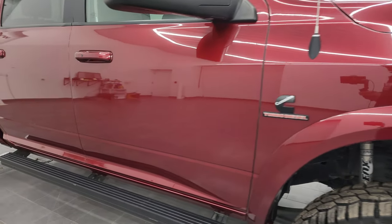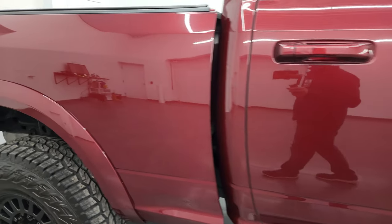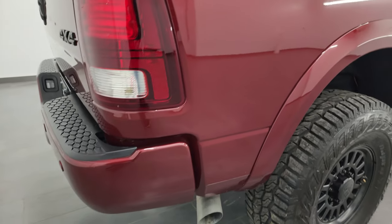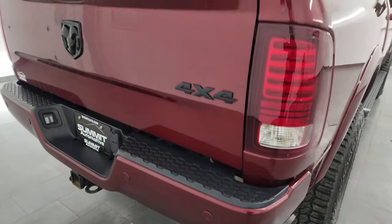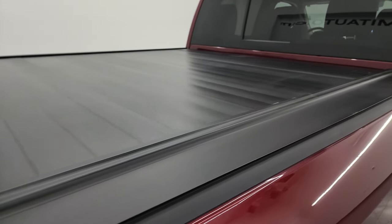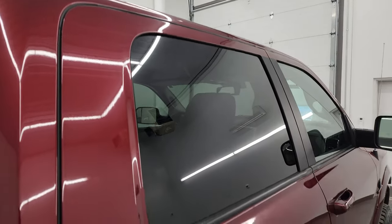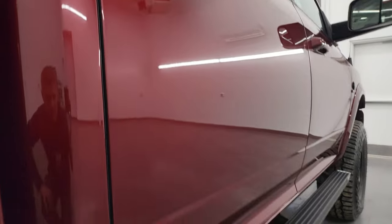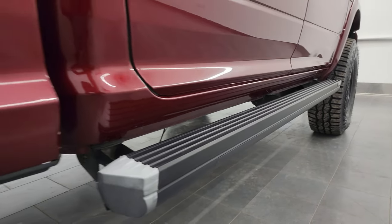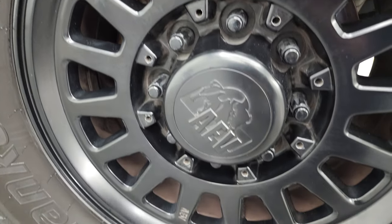As you go down this side of this 2018 Ram 2500, take note of how clean the body is, how reflective and mirror-like that paint is. I take these HD videos so if you are far away and cannot make the trip down but are still interested in purchasing the truck, you can see the truck, hear the truck, and have confidence in the vehicle before you even get here — so when you do arrive there are no surprises and you can make a smart and informed buying decision.